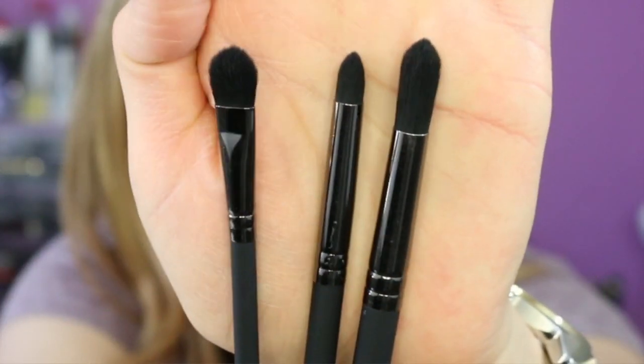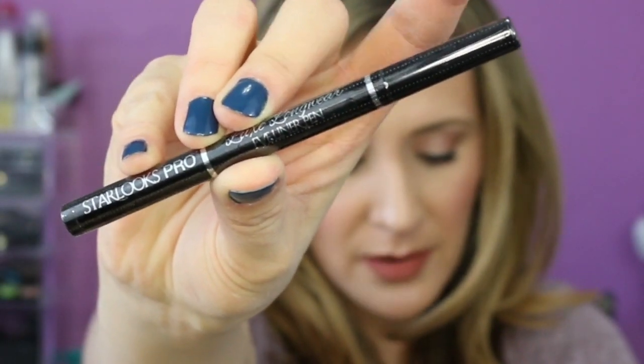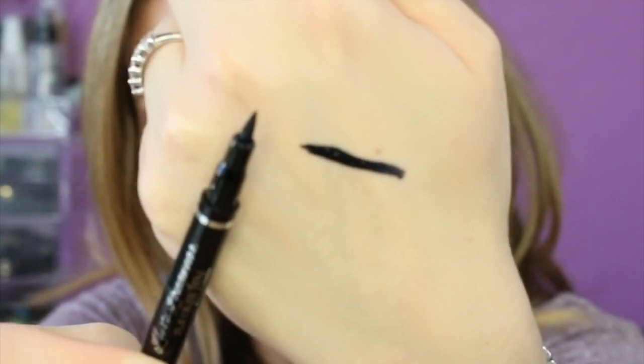It also comes with the Star Looks Luxe Long Wear Eyeliner Pen, full size, retailing for $19. It's very black and looks quite liquidy, so I'll have to see if it dries down.